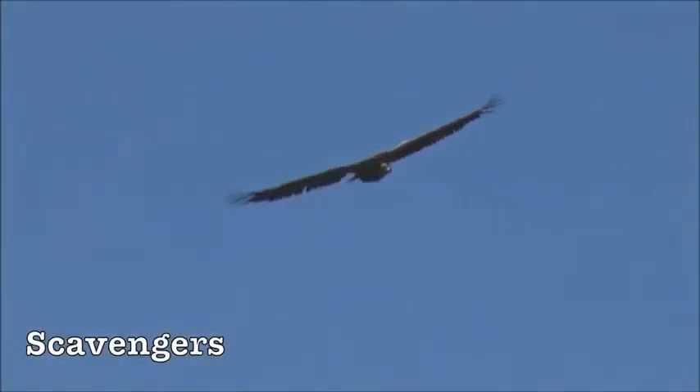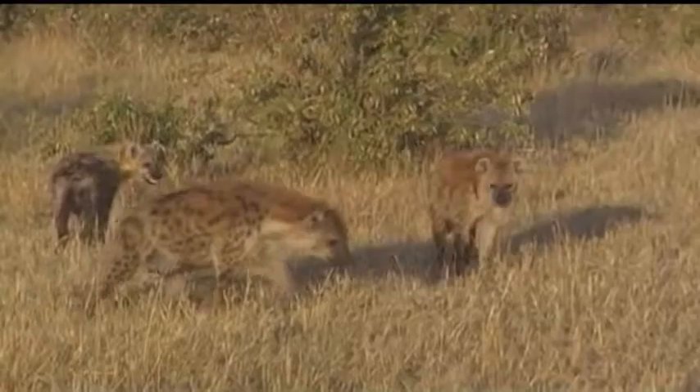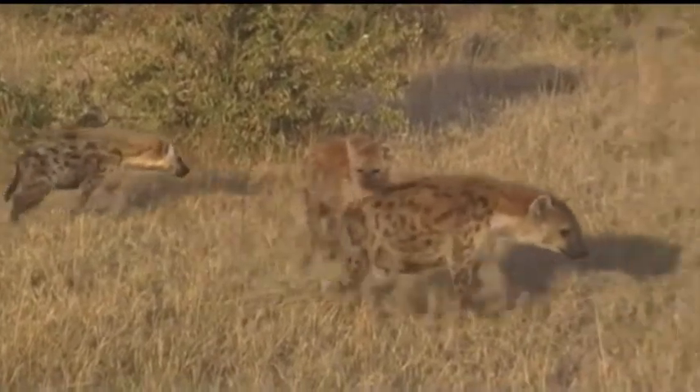Here are vultures waiting for their next meal. Animals like vultures and hyenas are scavengers, eating prey that is already dead. This starts the process of decomposition.